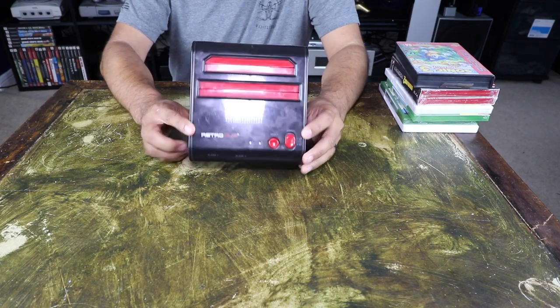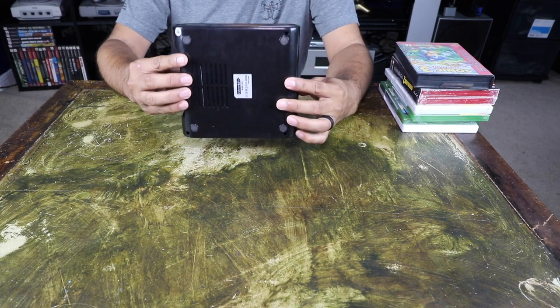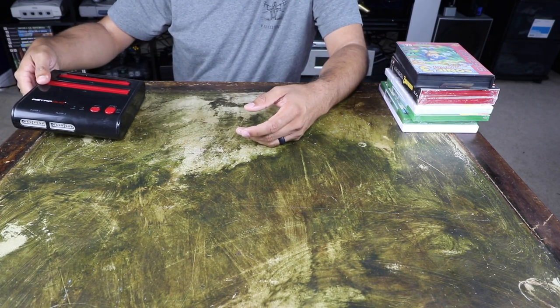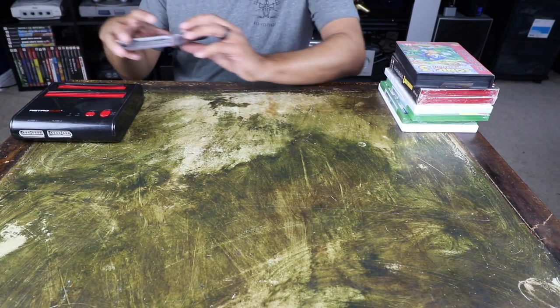Next, I picked up a Retro Duo with some games. What this does is let you play Nintendo and Super Nintendo games. However, it is only component output, so there's no HDMI input on this.